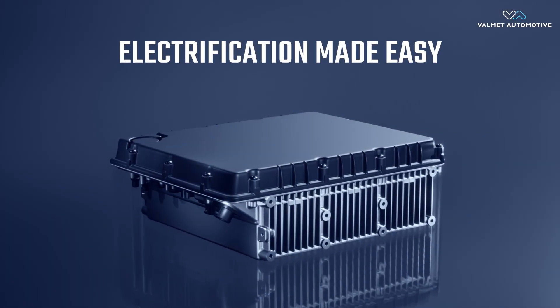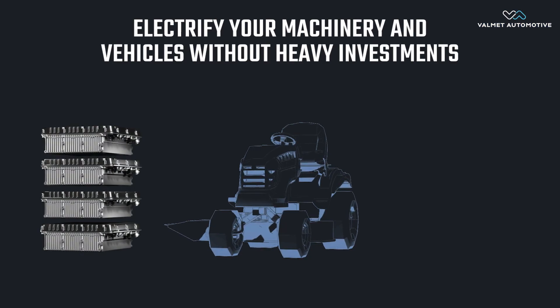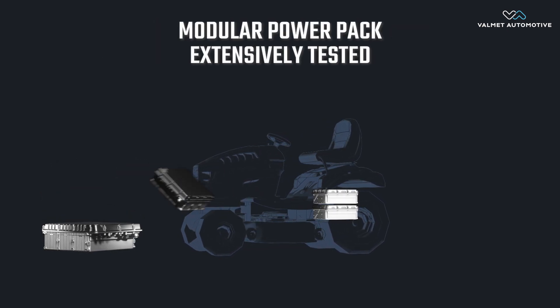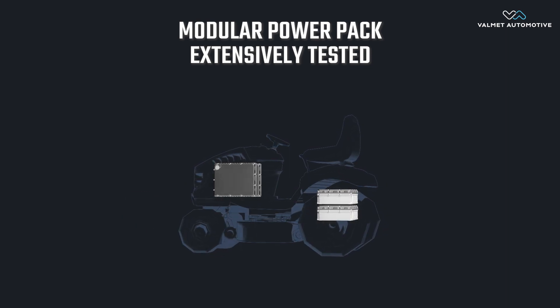Electrification made easy. Valmet Automotive Modular Power Pack — electrify your machinery and vehicles without heavy investments. Our new Modular Power Pack is extensively tested and a safe, standard battery solution.